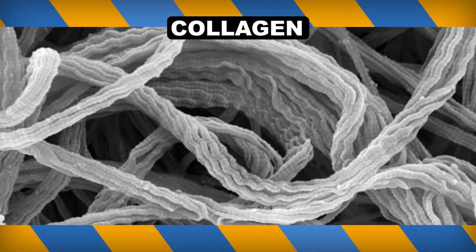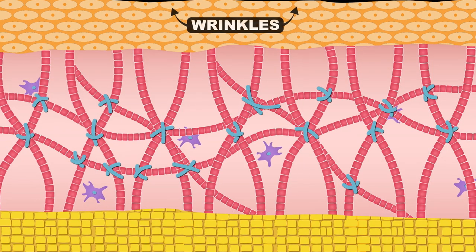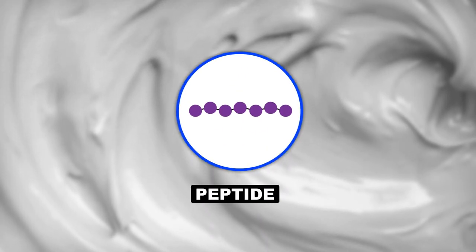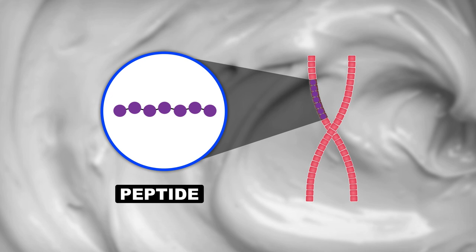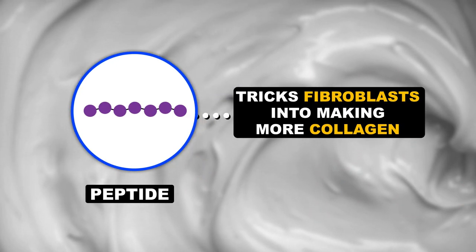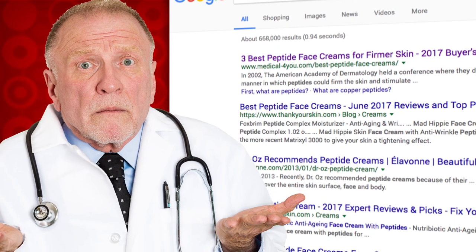Collagen is created and broken down as part of the process of skin renewal. When breakdown is greater than production, we start to sag. Some products add short chains of amino acids called peptides that product makers claim replicate part of the larger collagen protein. These supposedly trick the body into believing it broke down too much collagen, signaling fibroblasts to make more. But it's not clear if these claims are legit.